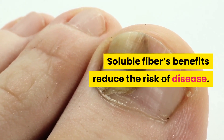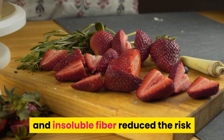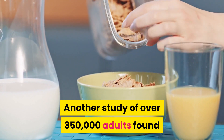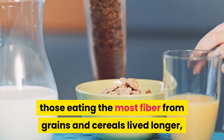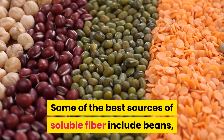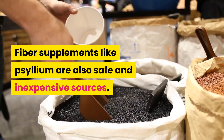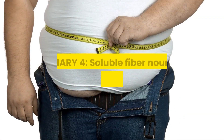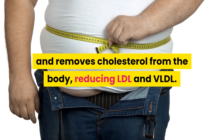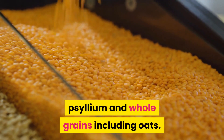Soluble fiber's benefits also reduce the risk of disease. A large review of several studies found high fiber intakes of both soluble and insoluble fiber reduced the risk of death over 17 years by nearly 15%. Another study of over 350,000 adults found those eating the most fiber from grains and cereals lived longer, and were 15–20% less likely to die during the 14-year study. Some of the best sources of soluble fiber include beans, peas and lentils, fruit, oats and whole grains. Fiber supplements like psyllium are also safe and inexpensive sources. Summary 4: Soluble fiber nourishes healthy probiotic gut bacteria and removes cholesterol from the body, reducing LDL and VLDL. Good sources include beans, peas, lentils, fruit, psyllium and whole grains including oats.